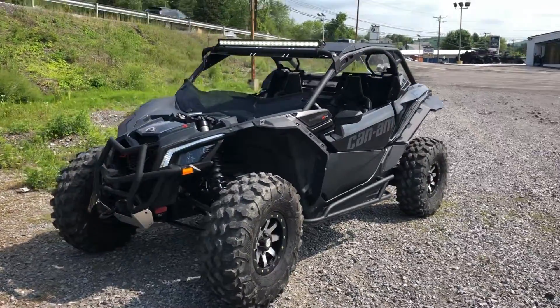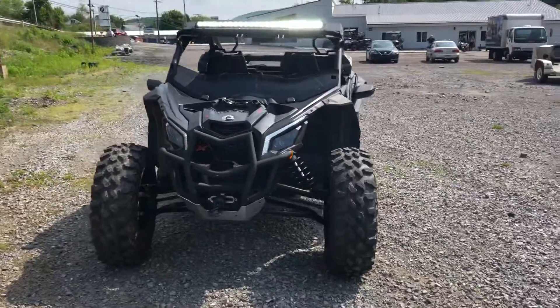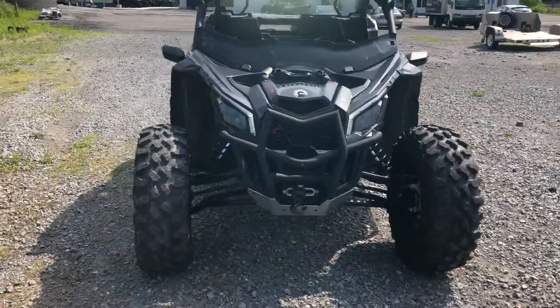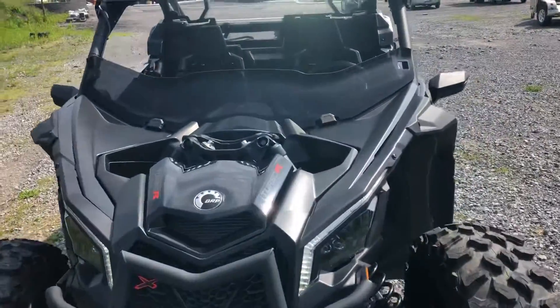Hello, Josh here at Kissel Motorsports, and thanks for the interest in this 2017 Can-Am Maverick X3 Turbo. This buggie's in excellent condition with only 170 miles on it. Lots of extras,